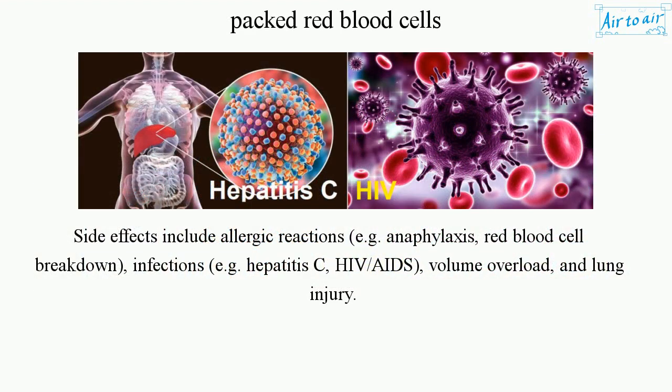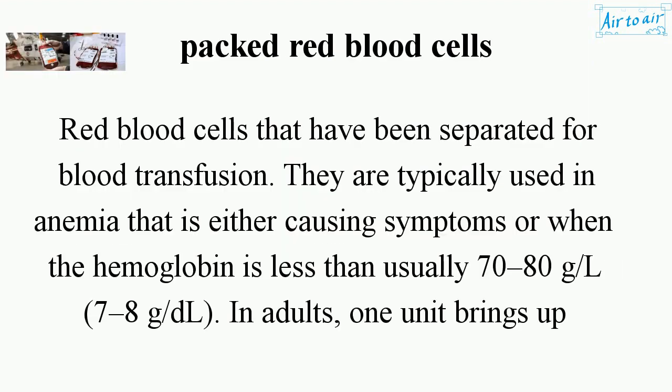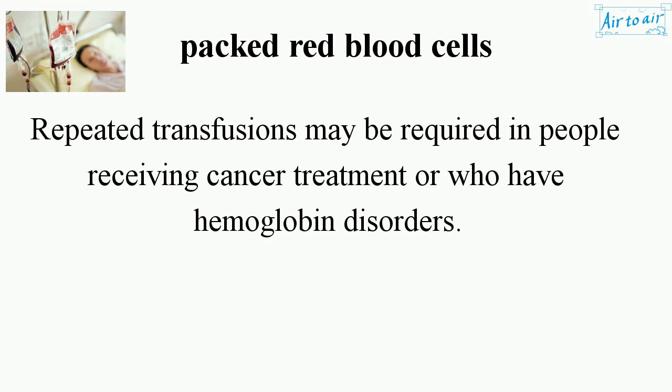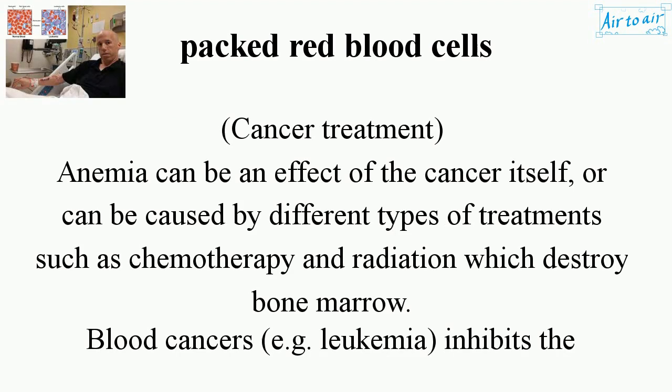Side effects include allergic reactions (e.g. anaphylaxis), red blood cell breakdown, infections (e.g. hepatitis C, HIV/AIDS), volume overload, and lung injury.